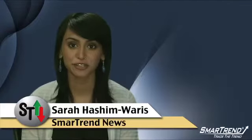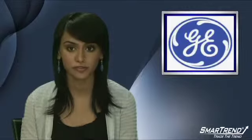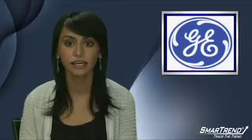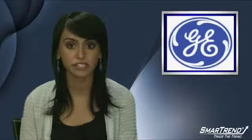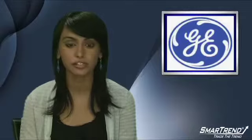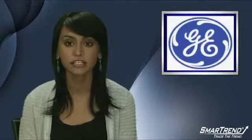I'm Sarah Hashimoros for SmartTrend News. General Electric traded in a range yesterday that spanned from a low of $15.93 to a high of $16.51. Yesterday the shares fell 2.26 percent, which took the trading range below the three-day low of $15.97 on volume of 72.2 million shares.